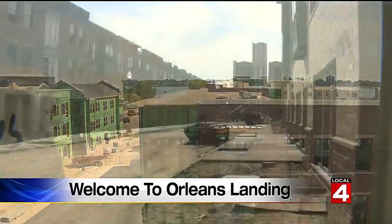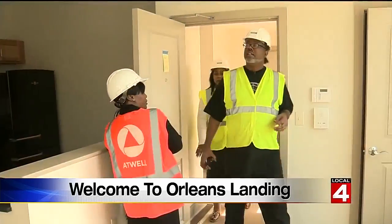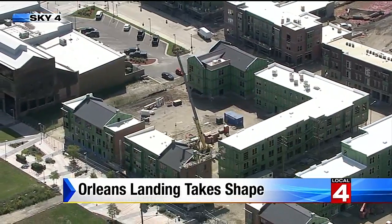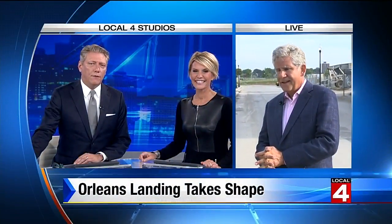It promises to be one of Detroit's hottest addresses. Tonight, we're getting a sneak peek of the new Orleans Landing development along the riverfront. Orleans Landing, the first riverfront residential project on the riverfront really since the Riverfront Towers. It's a massive development — you've certainly seen it if you've driven down Jefferson downtown. It'll welcome its first residents November 1st. They've just started leasing, and today they opened their first model unit exclusively to Local 4's Guy Gordon, who's standing by live with our first look inside.